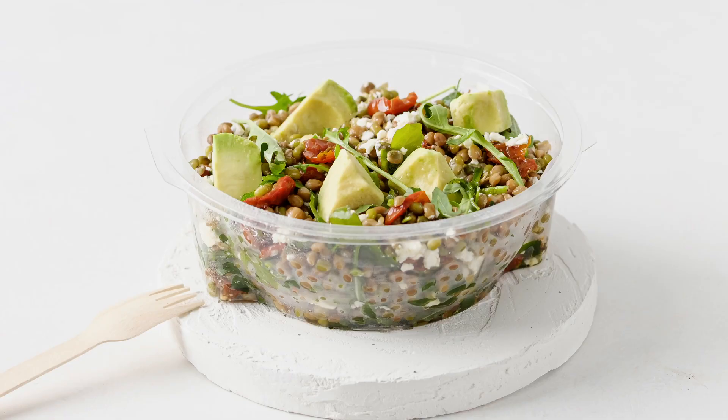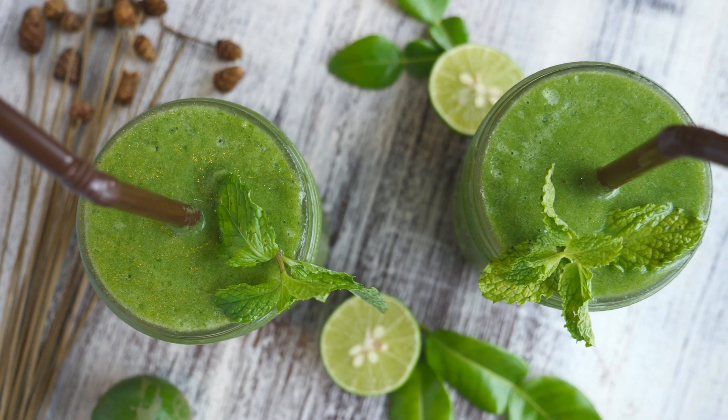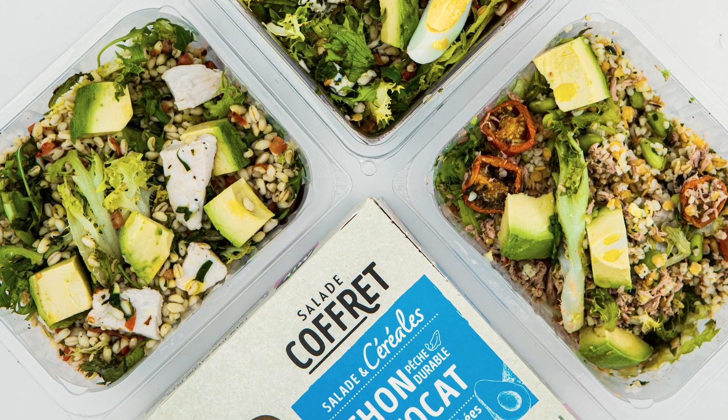From pre-packaged salads, sandwiches, sushi, wraps, and ready meals to smoothies — we have major food manufacturers all over the world successfully using Natavo avocado in food service and retail applications.